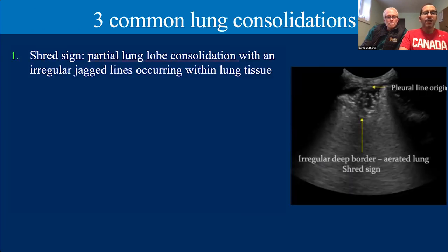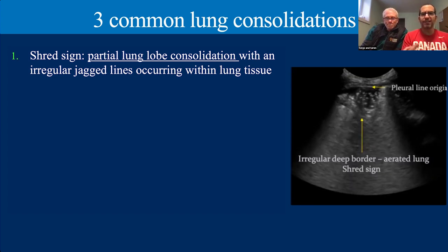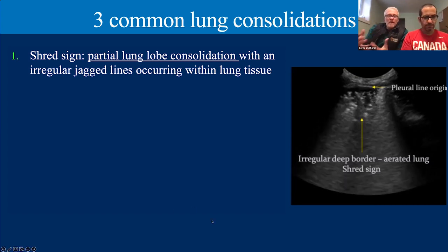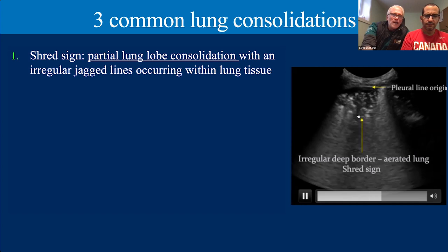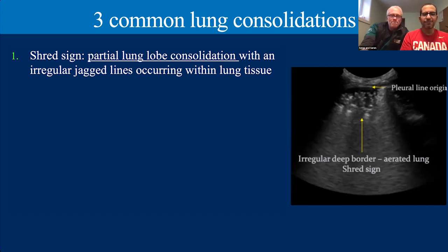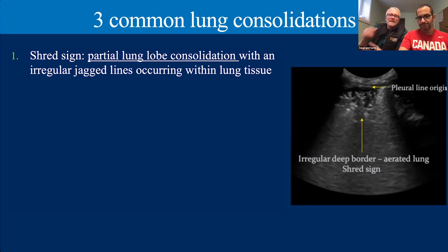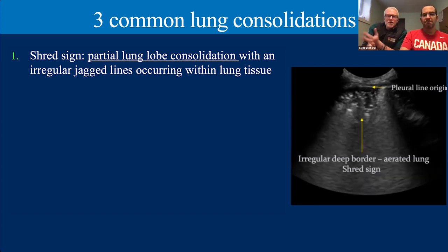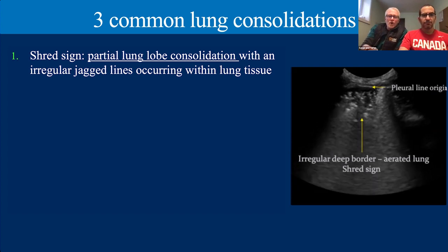Breaking down the classification a bit more — we have two specific types of partial consolidation and one complete. The first partial type is the shred sign. When you see a tissue-like pattern that doesn't go all the way through and you look at the border between the consolidation and underlying aerated lung — if that border is poorly defined, irregular, and almost shredded like torn paper, that's the shred sign. We often associate shred signs with inflammatory processes: hemorrhage, ARDS, aspiration pneumonia, and various other causes.